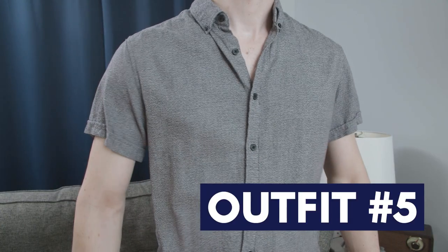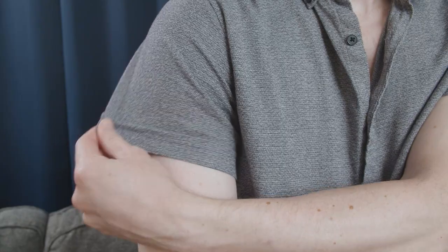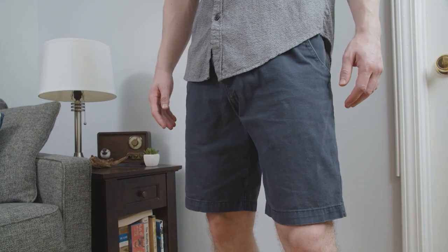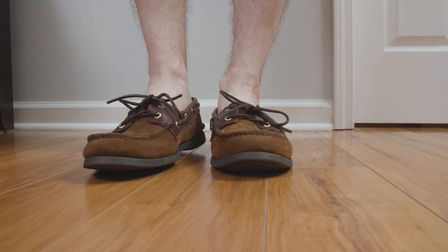Now it's on to outfit number five. Time to bring in that short sleeve gray button down. Overall, the fit is pretty good, though I'll definitely be tailoring the sleeves, which currently are too big. The shirt is matched up with those navy chino shorts, which look good, but the legs on these are also in need of some tailoring. Finally, we complete this outfit with those suede boat shoes.